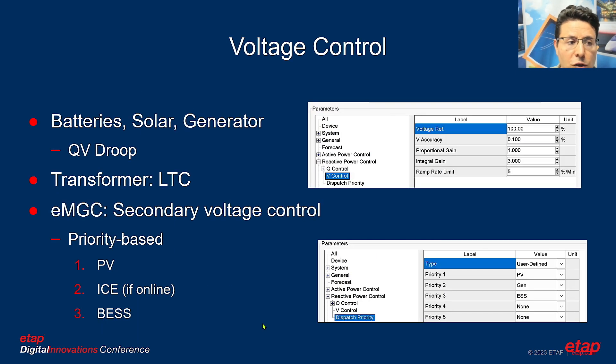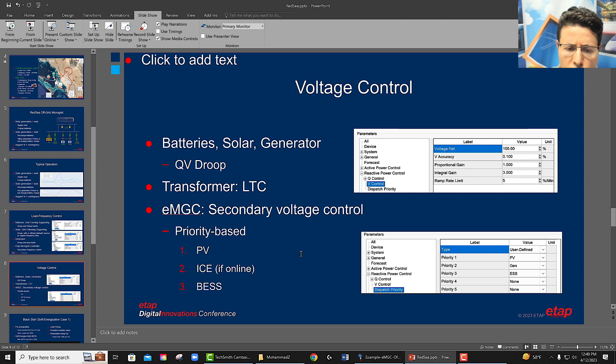Similarly, for voltage control, the battery, solar, and generator collaboratively share reactive power support using QV droop — ensuring each asset shares reactive power when voltage rises or falls. There is also a transformer load tap changer. Ultimately, a secondary voltage control within the ETAP microgrid controller maintains bus voltage at the desired level.